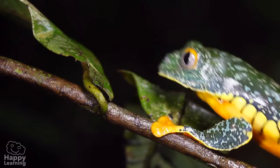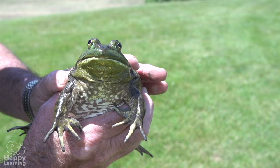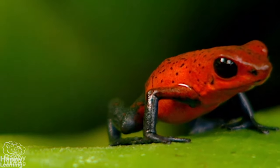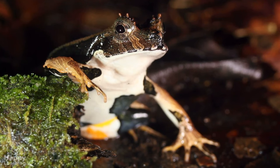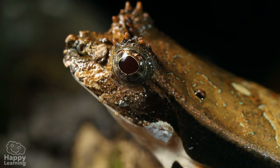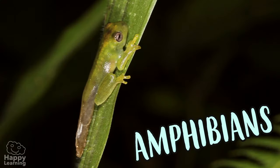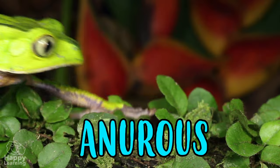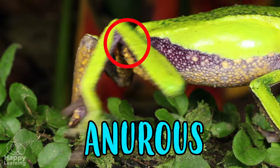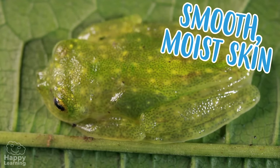There are so many of different shapes and colors — there are big ones, tiny ones, green ones, red ones, poisonous ones, and even some with horns. There are more than 4,000 types. Frogs are amphibians and belong to the Anura family because they do not have a tail.